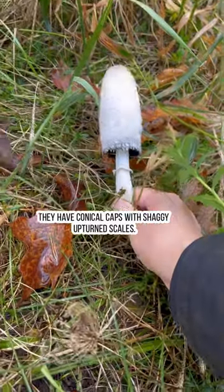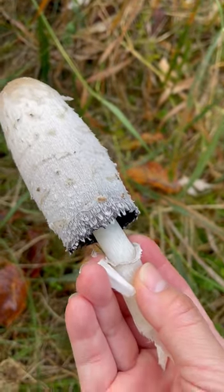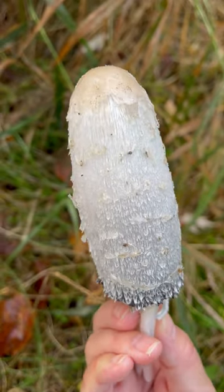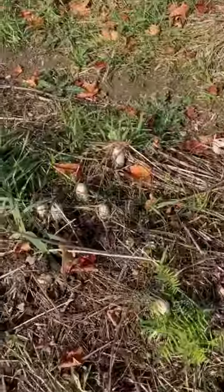I cooked a whole bunch of these the other day. Look at this gorgeous mushroom — if I waited until tomorrow this one would have opened up and expired, but right now it's still closed so it's still good to go. I found tons of shaggy manes in this patch and they're gorgeous.